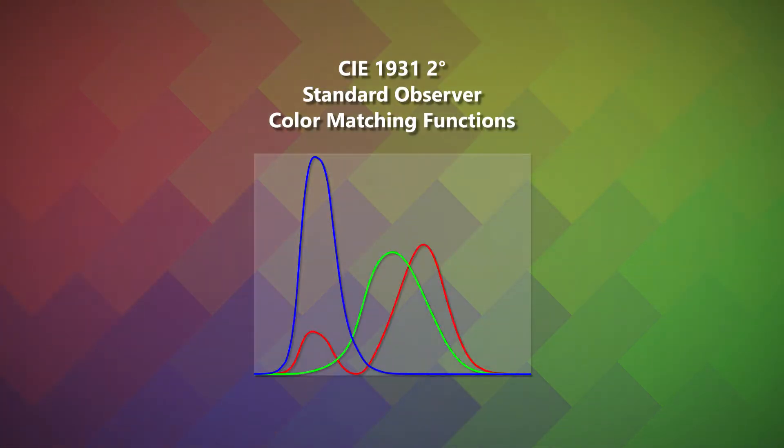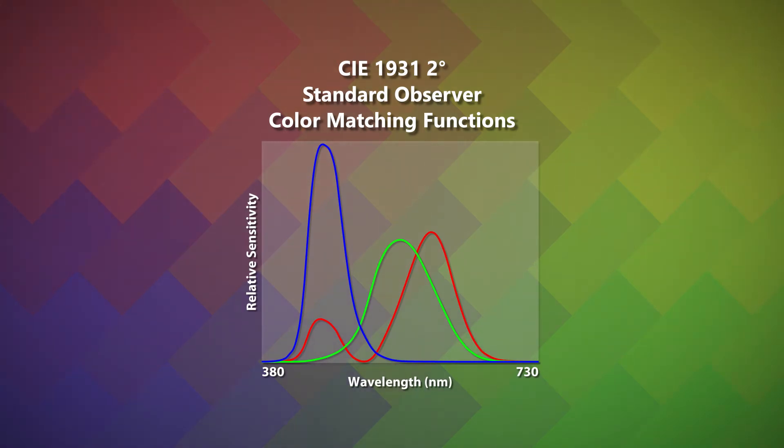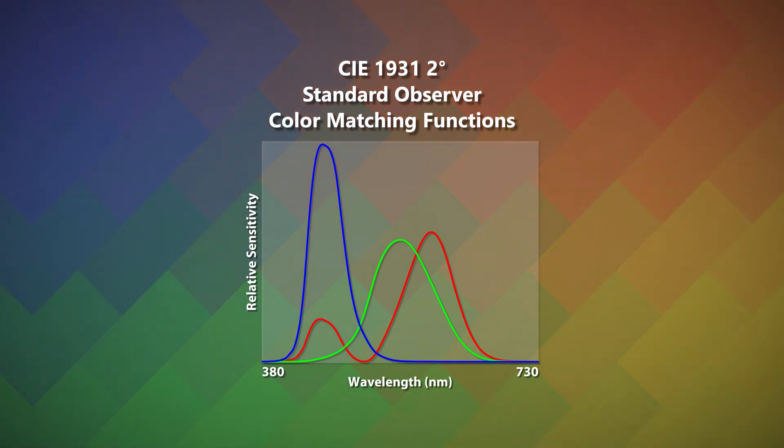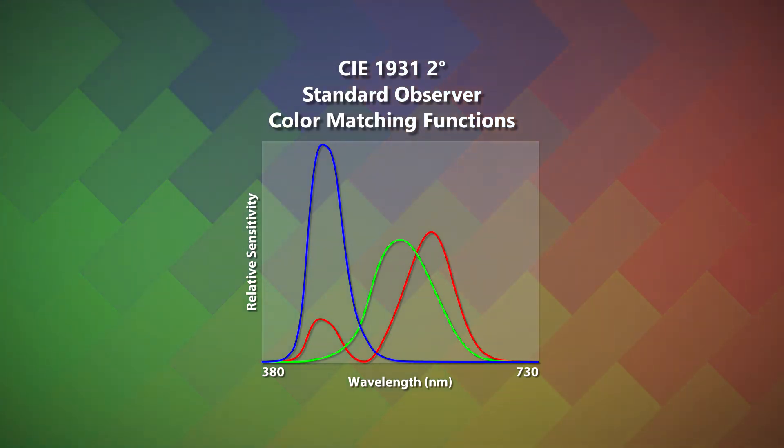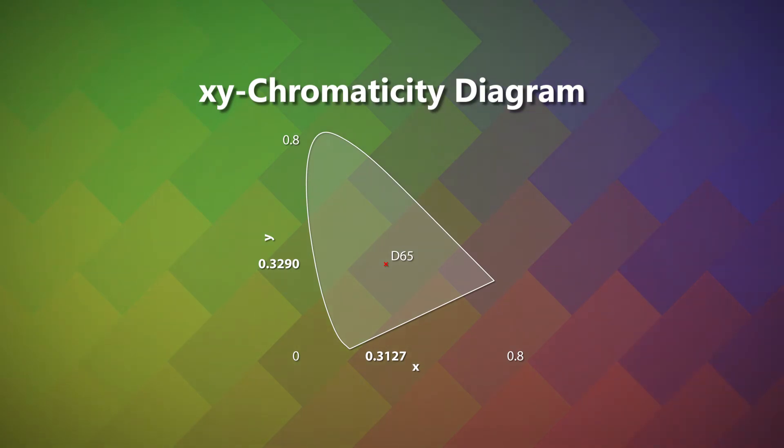These color matching functions represent an average relationship between wavelength and color matching sensitivity in humans. While a number of other functions to model observer perception have been developed, the 1931 color matching functions remain the industry standard built into imaging and calibration color emitters. In the past, this has not been an issue, as a pair of chromaticity coordinates known as D65 white has been the target calibration standard implemented when calibrating CRT displays.